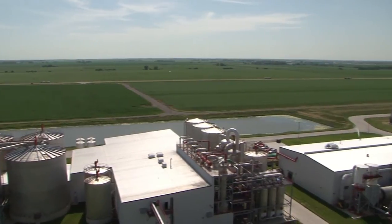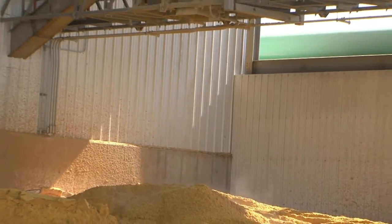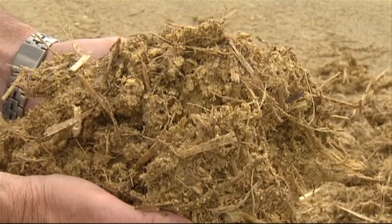As the ethanol industry has expanded, so has the availability of corn milling co-products, and these co-products are excellent sources of energy, protein, and phosphorus, making them well-suited for use in either feedlot or forage-based diets.